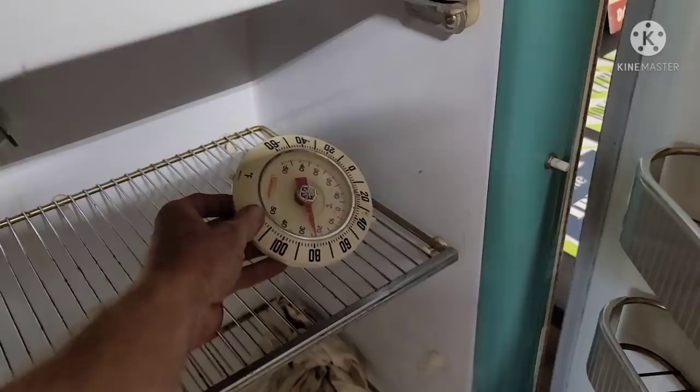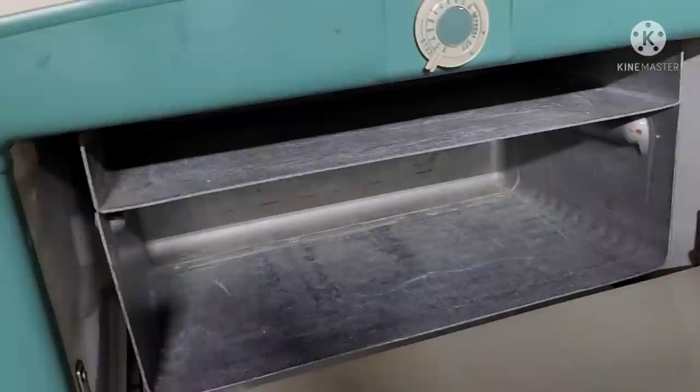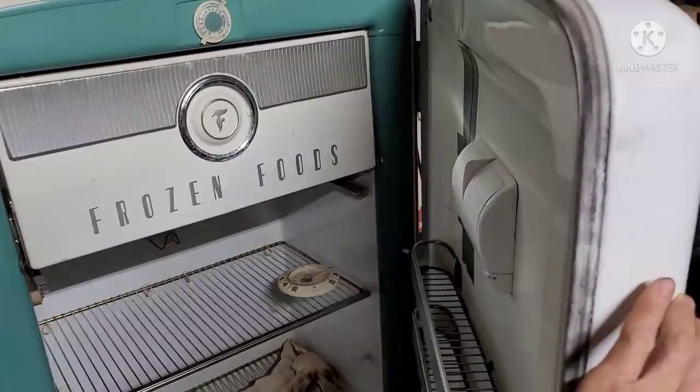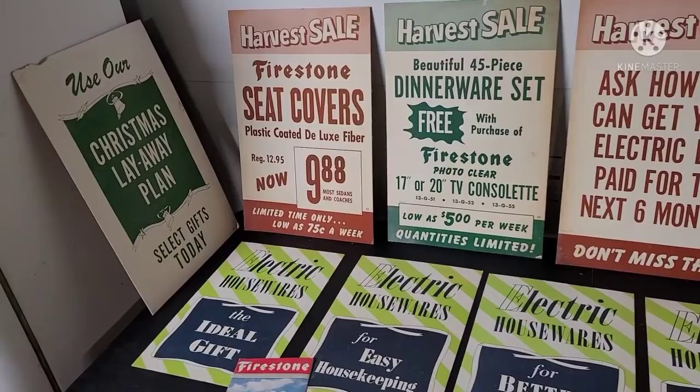Smells like 1952 in there — good old rubber smell. Ice cube trays are missing, but that's alright. Cool old unit.